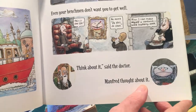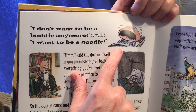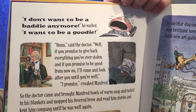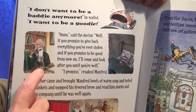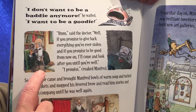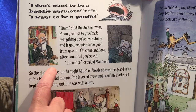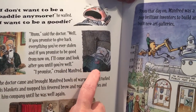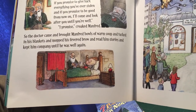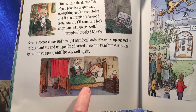Manfred thought about it. 'I don't want to be a baddie anymore,' he wailed. 'I want to be a goodie.' 'Hmm,' said the doctor. 'Well, if you promise to give back everything you've ever stolen, and if you promise to be good from now on, I'll come and look after you until you're well.' 'I promise,' croaked Manfred. So the doctor came and brought Manfred bowls of warm soup and tucked in his blankets and mopped his fevered brow and read him stories and kept him company until he was well again.